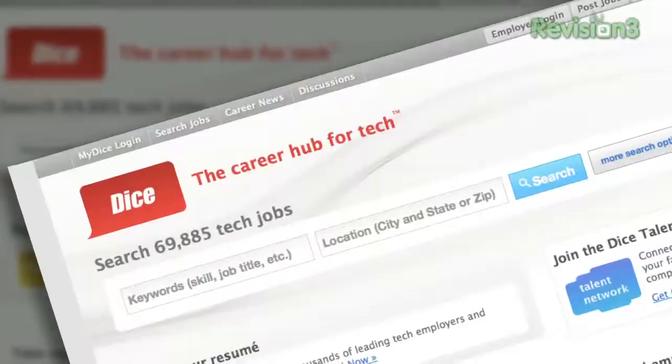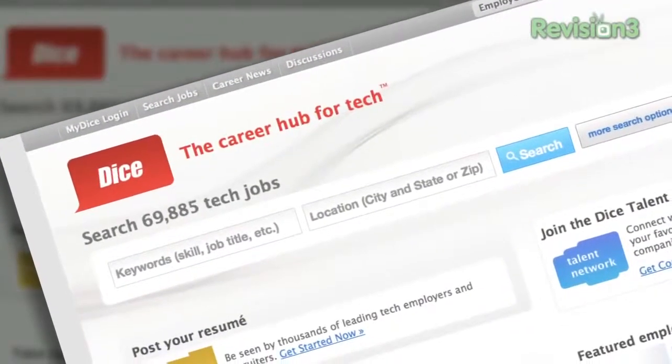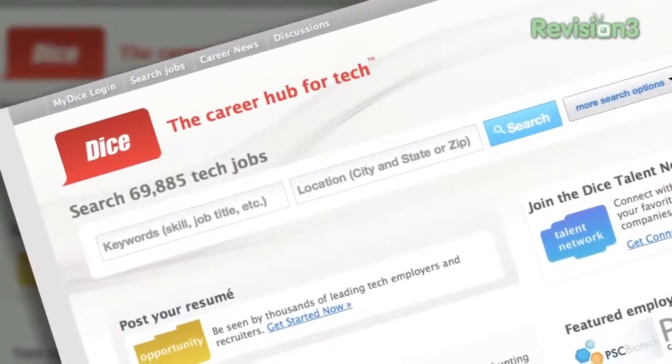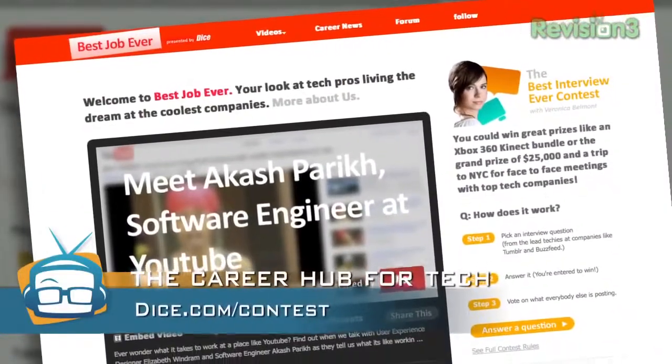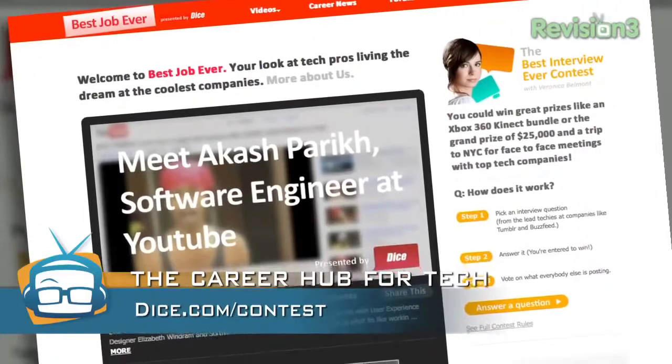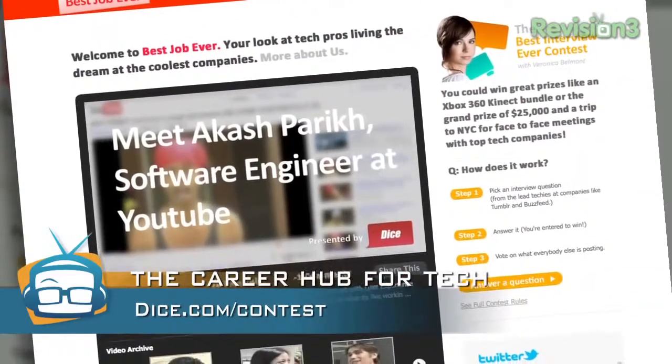Thanks to Dice for sponsoring this episode of Geek Beat TV and our CES coverage. They are the place to go if you're looking for a job in tech, or if you have a job to give someone in tech. They're running a contest — $25,000, a trip to New York, meeting with really cool companies. Go to Dice.com slash content for more.